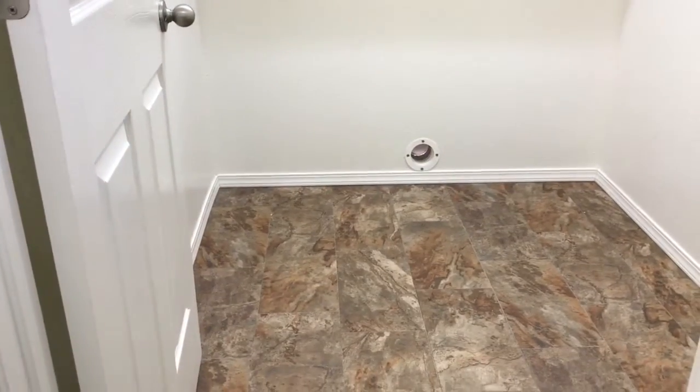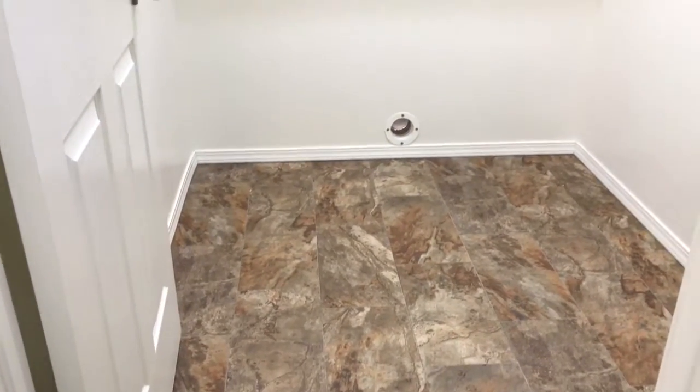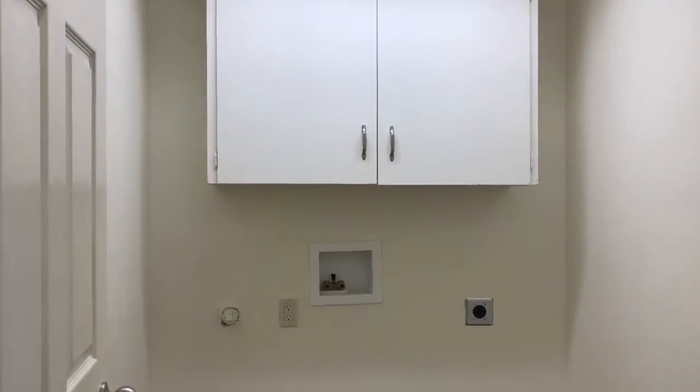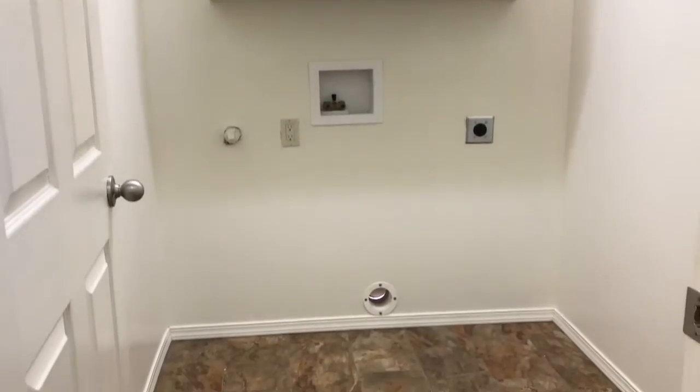The laundry room has vinyl flooring and an upper cabinet. It's a nice size room for a laundry room.